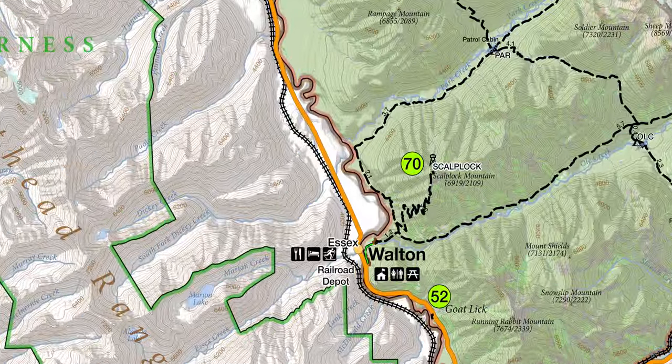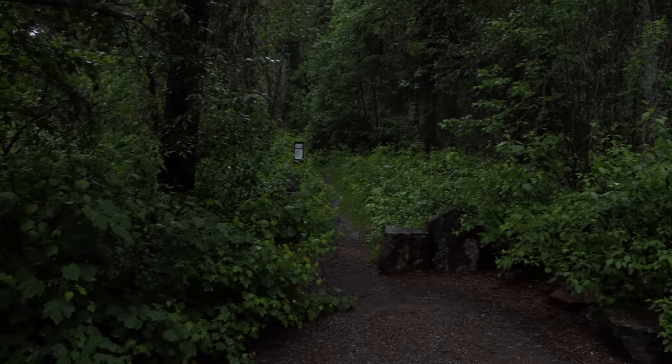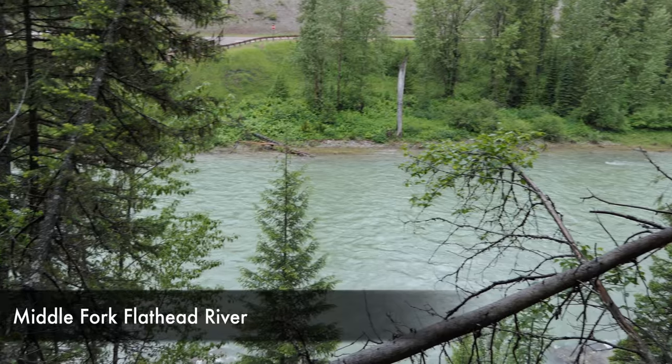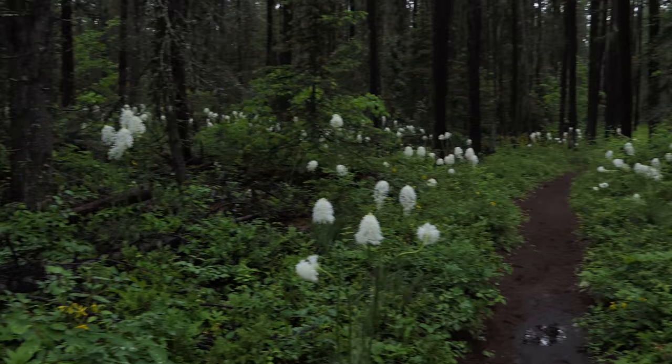We started out over by the Walton Ranger Station and worked our way all the way up the trail to the lookout. This is such a great hike for early season because it's a south-facing slope, and it's been raining a lot so the trail definitely was muddy at the beginning, and the options are pretty limited earlier in the spring.